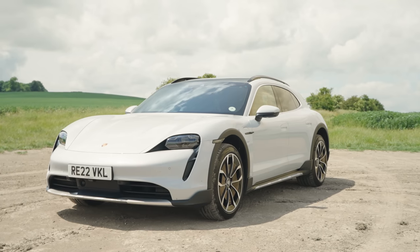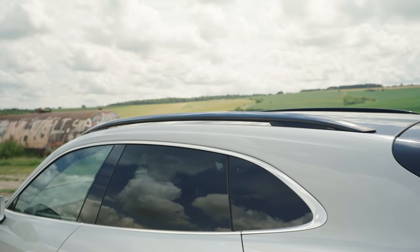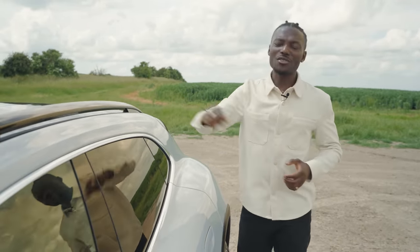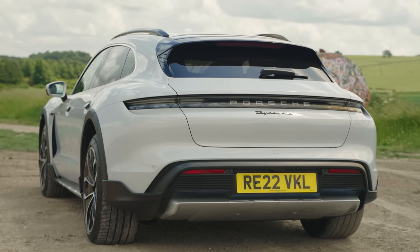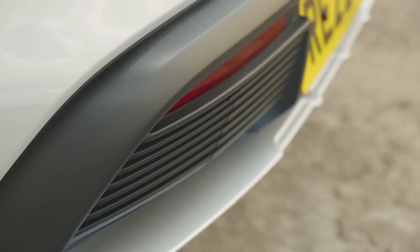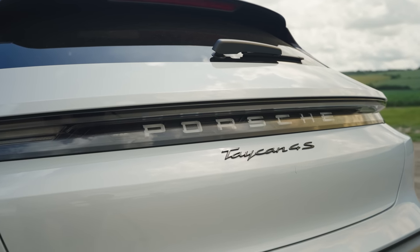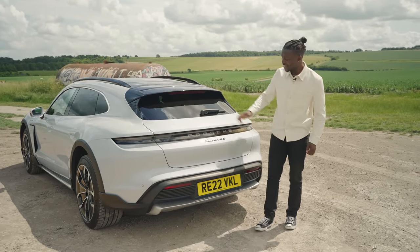On the front we have six-piston calipers; on the back we have four. The front brake disc is slightly bigger as well. You also get roof rails, which are around £413 as an extra, and allow you to mount your bike racks and so on — perfect if you want to take this off-roading. Moving to the back, the off-roading pack continues here, giving it that extra sporty look. You've got the glossy finish Taycan 4S logo and the embedded Porsche logo in that light bar that goes all across the back — very nice and very Porsche.